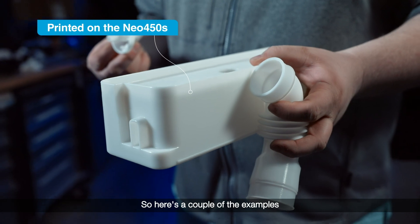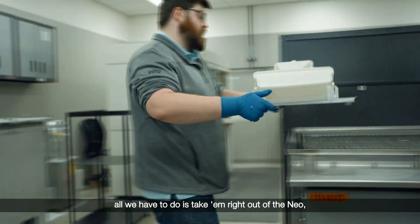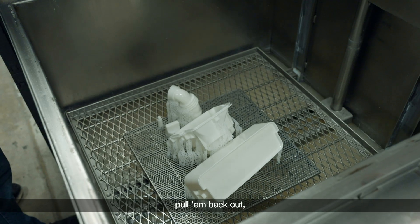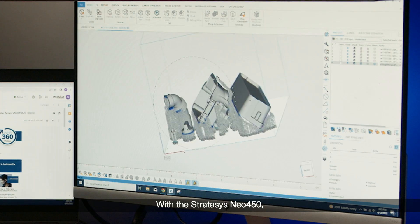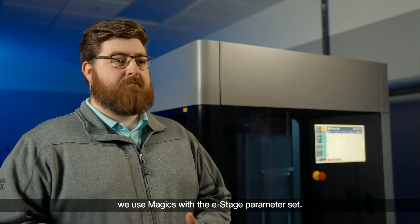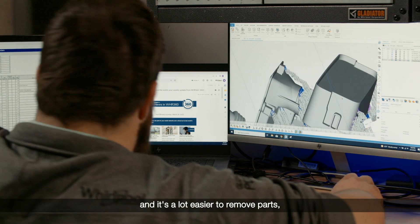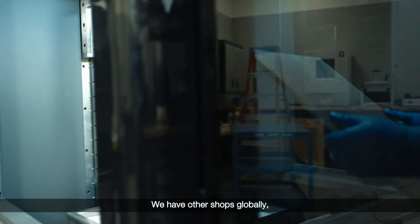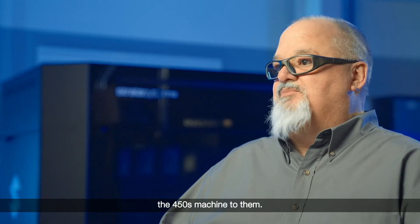Here's a couple of examples of parts that just came off the Neo. Good surface detail right off the bat. All we have to do is take them right out of the Neo, throw them into a citrus cleaner for 20 minutes, pull them back out, pull supports off, and give them a final alcohol wipe down. With the Stratasys Neo 450, we use Magix with the E-Stage parameter set. Stratasys sets the parameters for us, and it's a lot easier to remove parts, a lot quicker — takes less time, less manpower. We can get on to doing more parts. We have other shops globally looking at the SL process and we're going to highly recommend the 450S machine to them.